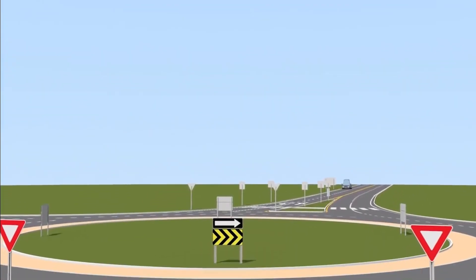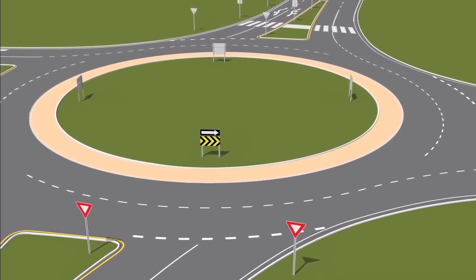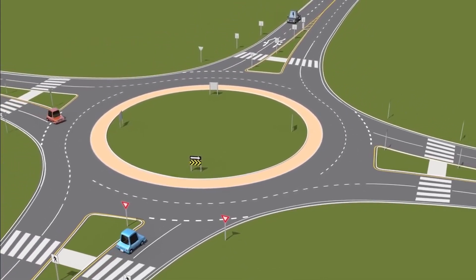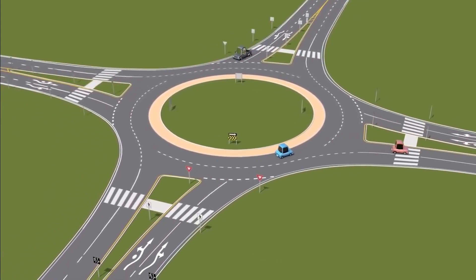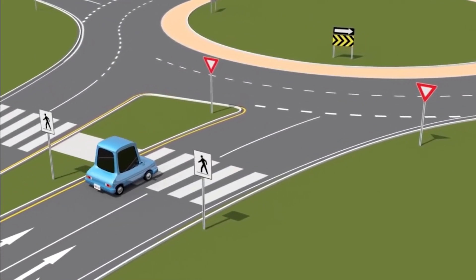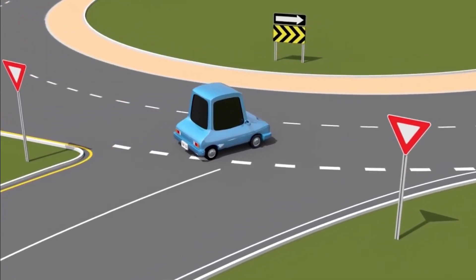A roundabout is a one-way circular intersection that reduces traffic congestion while maximizing safety for drivers, pedestrians, and cyclists. Because of the slower speeds and fewer points of impact, roundabouts have been proven to reduce serious and fatal collisions by up to 80%. In addition to these improved safety conditions, roundabouts reduce delays as drivers are prompted to yield rather than stop at a red light. This allows roundabouts to handle higher traffic volumes for the same number of lanes.